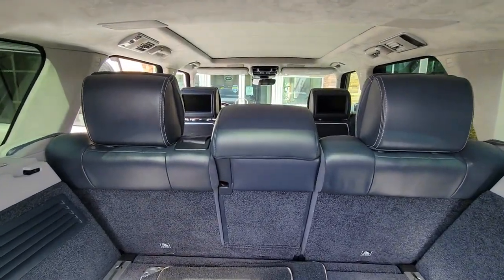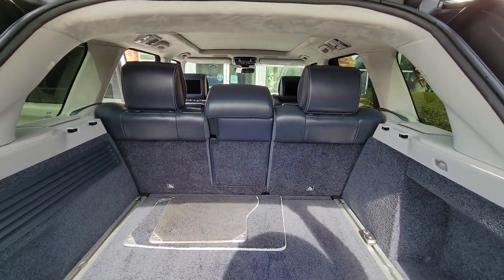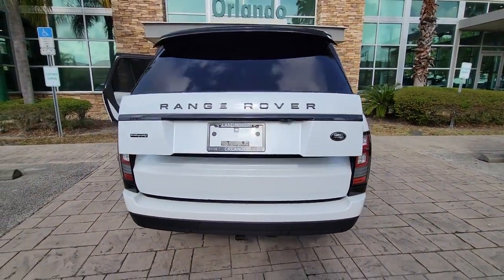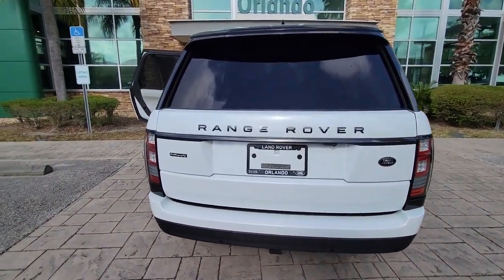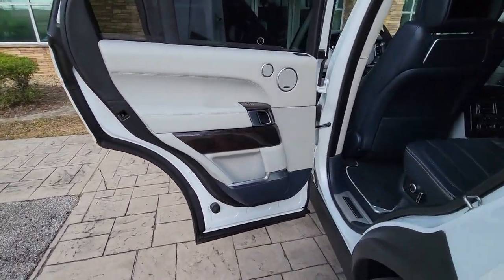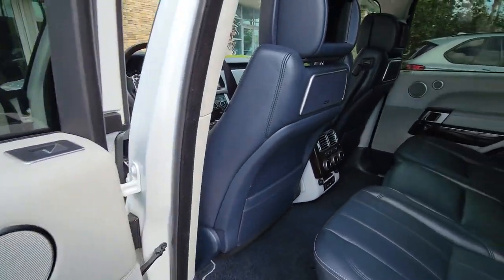These are just some of the great options this vehicle comes with: Panoramic Roof, Lane Departure Warning, Supercharged Engine, Hands-Free Lift Gate, Sun Moon Roof, Keyless Entry, Navigation System, Woodgrain Interior Trim, Adaptive Cruise Control, Remote Engine Start.